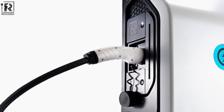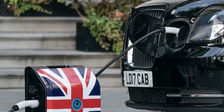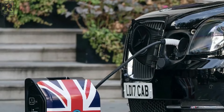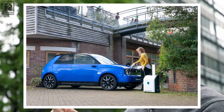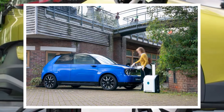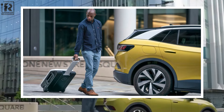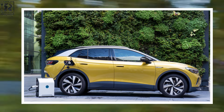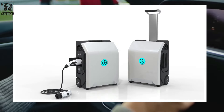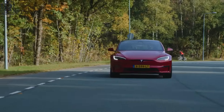Moreover, the ZipChargeGo goes beyond just charging. It integrates remote management via smartphone, providing an added layer of convenience and control. This feature allows users to monitor and manage charging remotely, enhancing the user experience significantly. Additionally, it acts as a bi-directional inverter for energy storage, further expanding its utility. The ZipChargeGo represents a leap forward in portable charging technology, combining practical design with innovative functionality to meet the demands of EV owners seeking a reliable, adaptable charging solution.